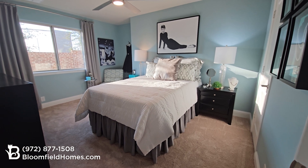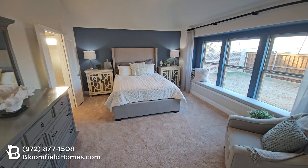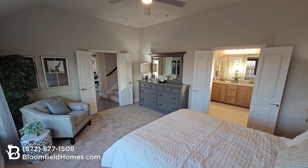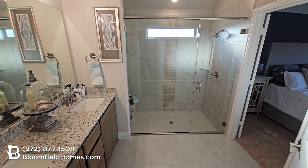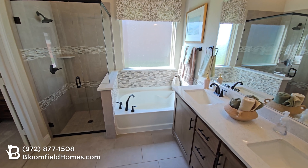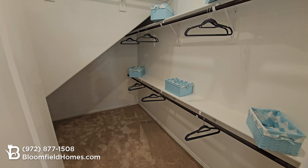Also on the main level, two bedrooms share a full bathroom. The primary suite features views of your private backyard from a lengthy window seat and double doors into the bathroom. Enjoy a dual-sink vanity with granite counters, garden tub with Roman-style faucet and separate shower, or the option for an extended shower, and a spacious walk-in closet.